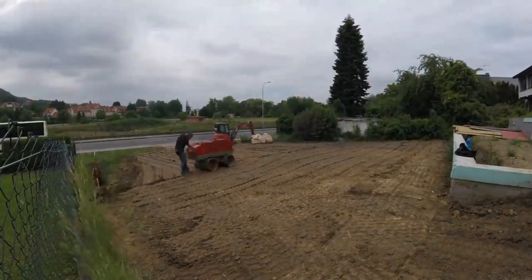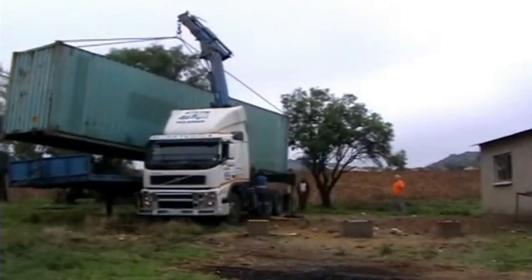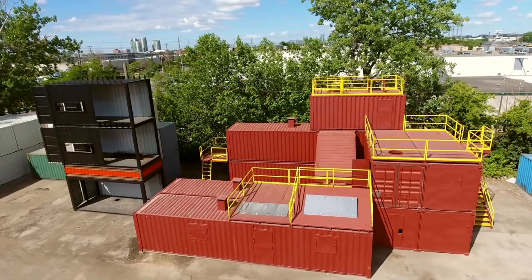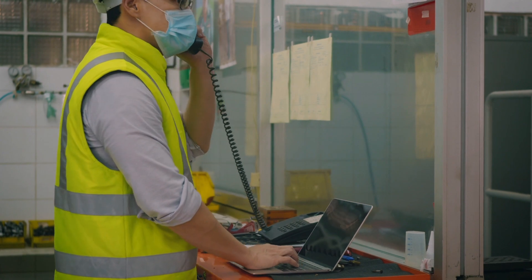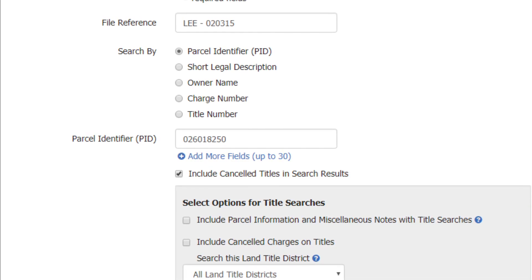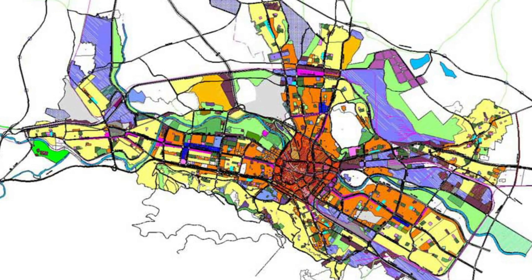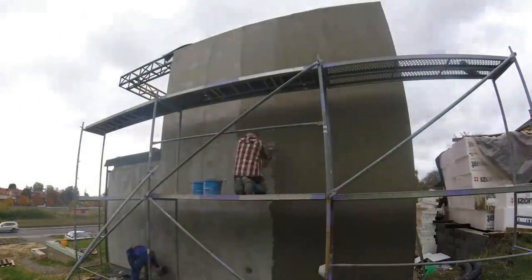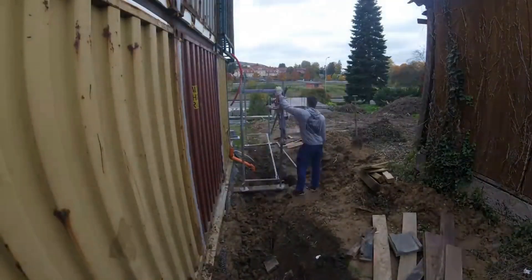Tips for Getting a Zoning Permit: getting a zoning permit is not a hard nut to crack once you follow these tips. If you are yet to have the plot of land, tell your real estate agent to get you the parcel identifier or PID number of the land you intend to purchase. With the PID number, visit the local zoning department to confirm the land zoning. Inquire about the covenants, rules, and regulations as regards building a shipping container home in the zone.